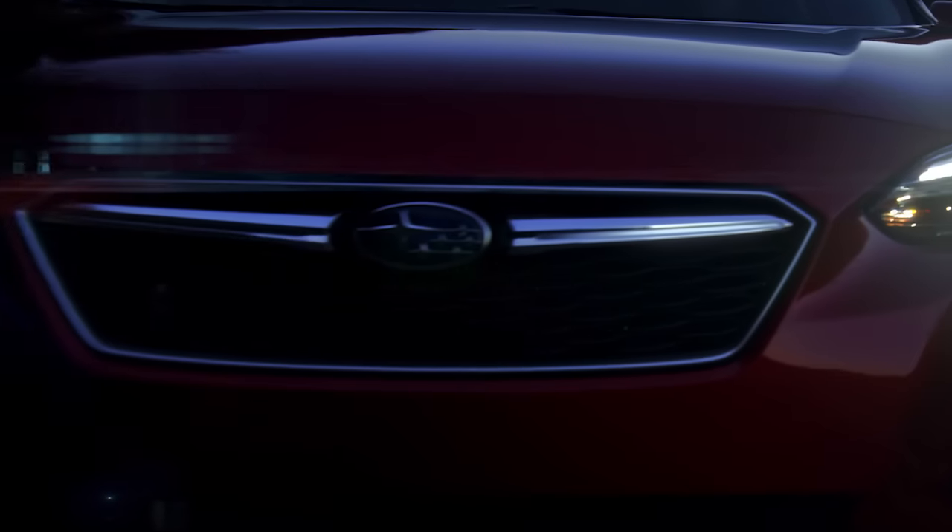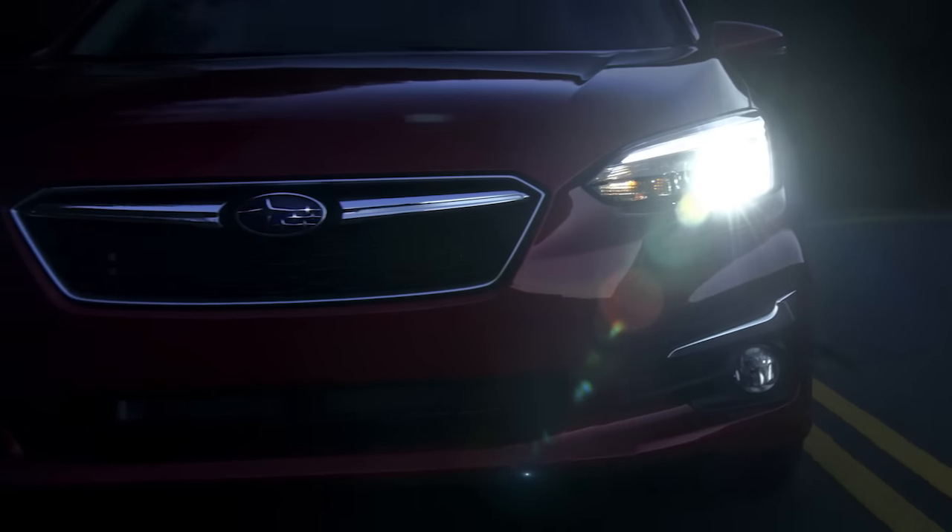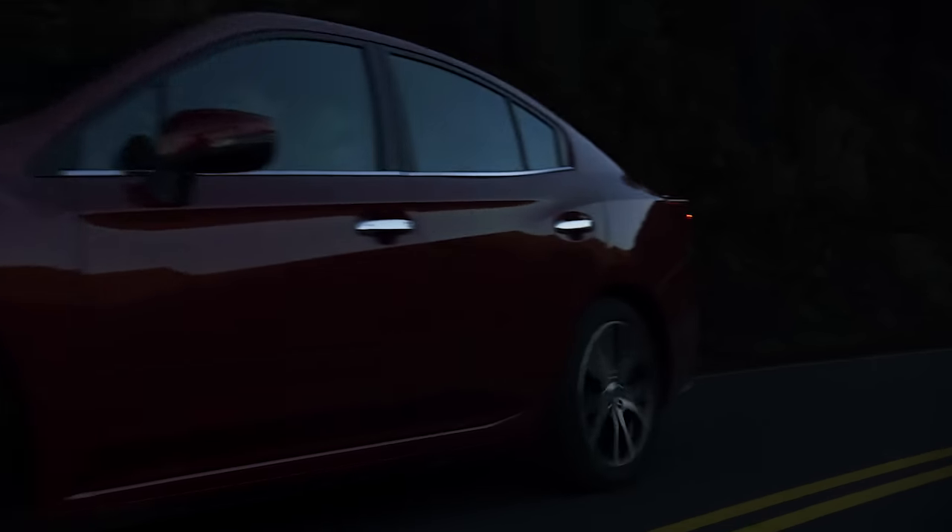This smarter way to enhance night visibility is just one more thing that helps make it safer to drive a Subaru – not just for you, but for everyone on the road.